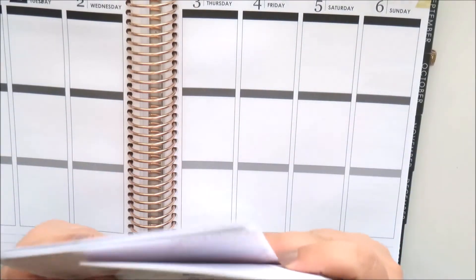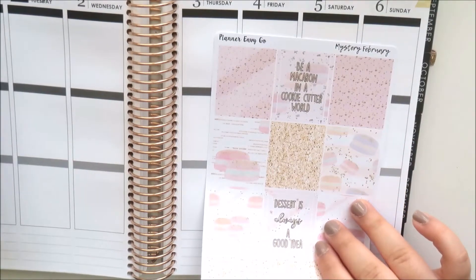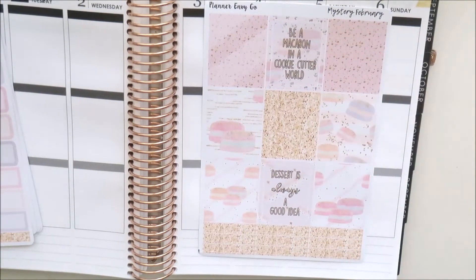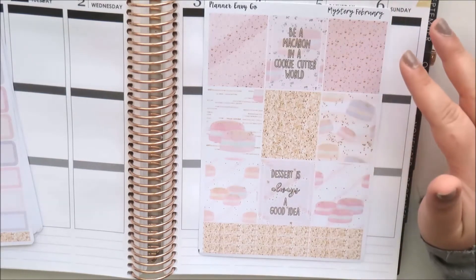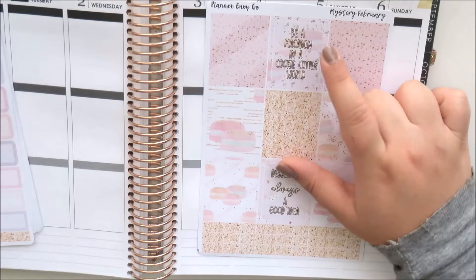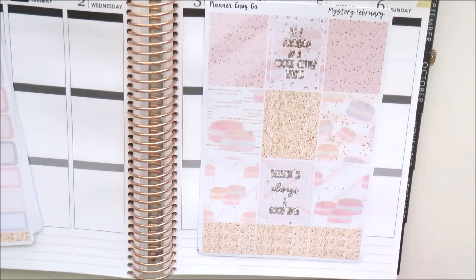This is the mystery kit itself. The half boxes are macaron-themed, all glitter and pink. You've got nine half boxes and some quote boxes: 'Be a macaron in a cookie-cutter world' and 'Dessert is always a good idea.' I love those.